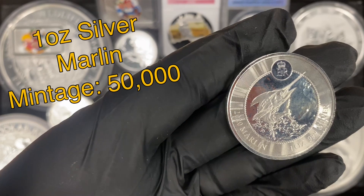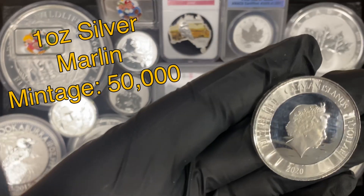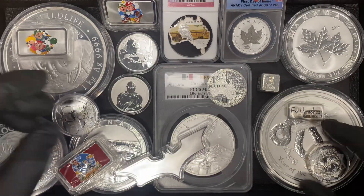I did also get a 2020 one ounce silver Marlin. This is a Cayman Islands piece, kind of a reverse proof frosty design. Really cool.